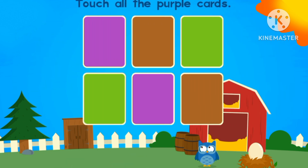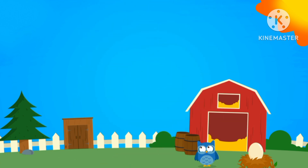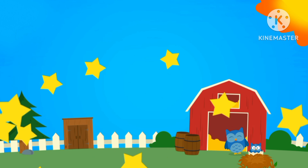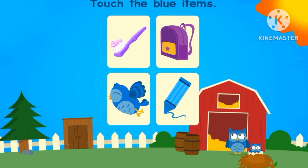Let's touch the purple cards. One, two. Let's touch all the green cards. Two orange cards. The blue item is a crayon and the blue card.